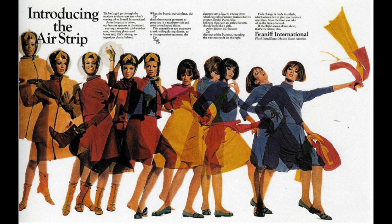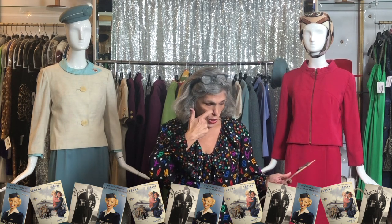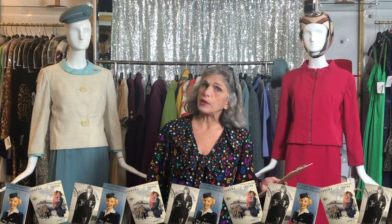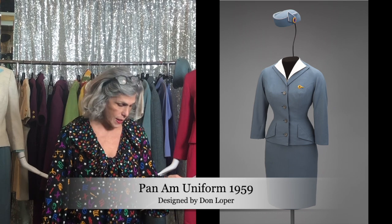There's such a wide range of designers that got involved in creating these flight attendant uniforms. Edith Head — who was a multiple Academy Award winning designer — designed for Delta from 1959 to 1965. Howard Greer, also a noted costume designer. And Don Loper, who many of you may recognize from I Love Lucy — Loper designed the Pan Am uniforms.